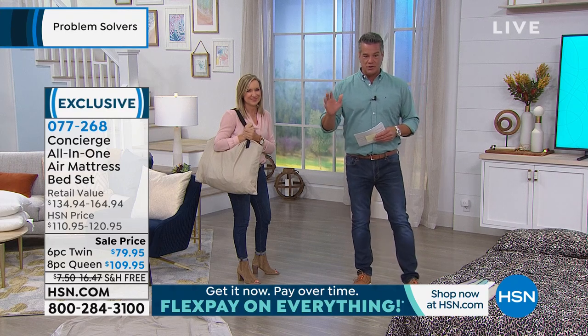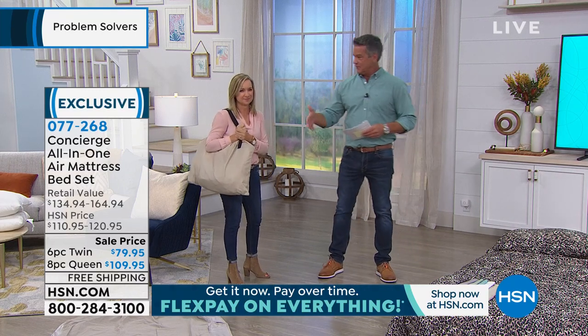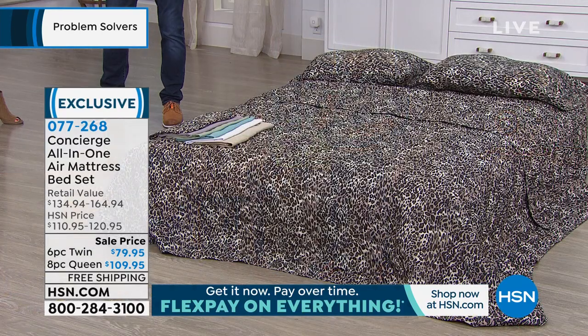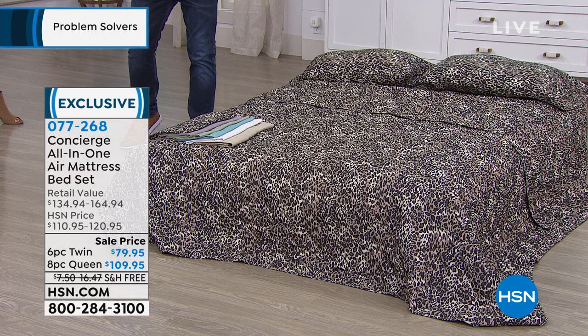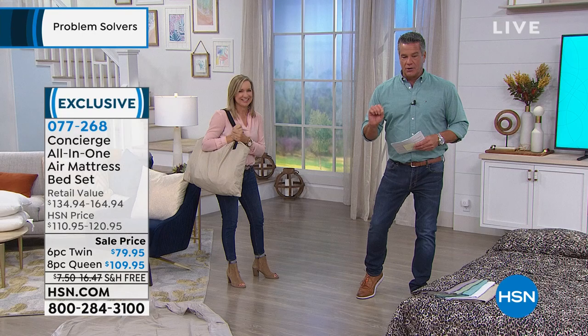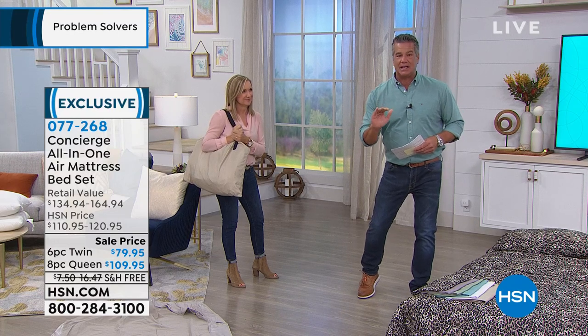When you buy today, whether you go the twin or the queen — and the queen comes with a couple extra pieces because you get more pillows and pillowcases — you are going to get a one-shot deal for everything that you need: either $109 for the queen or $79 for the twin. It includes everything. The shipping and handling is free.